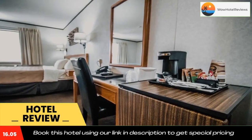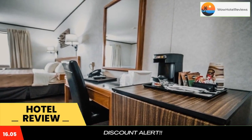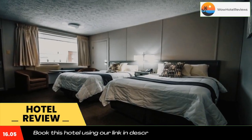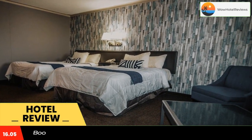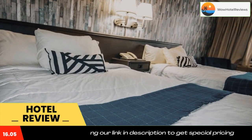The nearest airport is Kapuskasing Airport, 57 miles from Companion Hotel Motel. Use our link in the description to get a special discount on this hotel. Don't forget to like and subscribe to our channel.